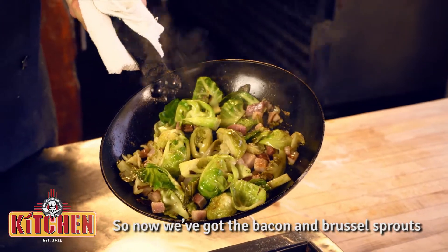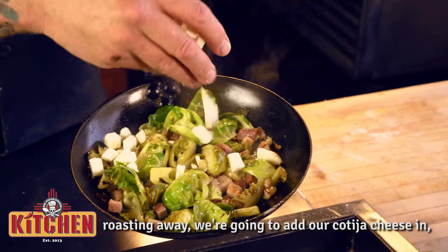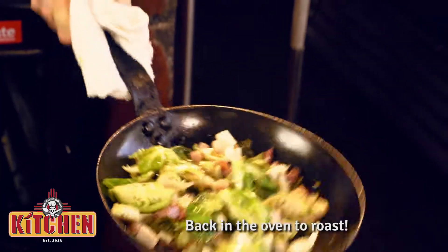Now we got that bacon and the brussel sprouts roasting away, we're going to add our cotija cheese in so it has a chance to melt away. Back in the oven to roast.